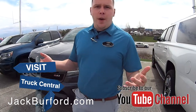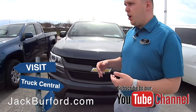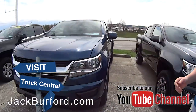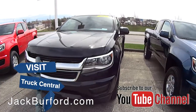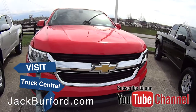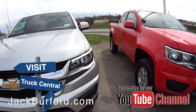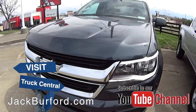Hey everybody, it's Josh the Chevy Pro here at Jack Burford Chevrolet. We had a lot party yesterday and kind of changed things up on our lights, so we moved some vehicles around. Right here we have all of our Colorados — we've got Colorado corner going on here. You've got all your extended cab, you've got the six-foot bed, four-cylinder, four-wheel drive, two-wheel drive. We've got the selection of Colorados.